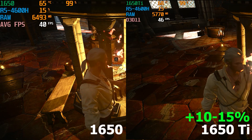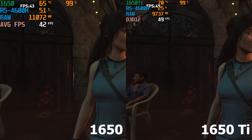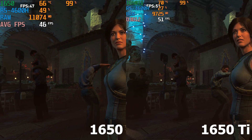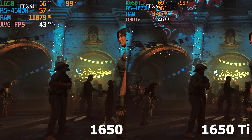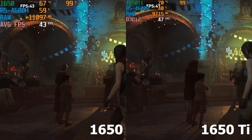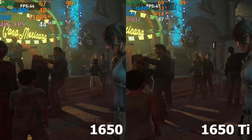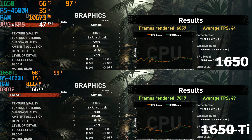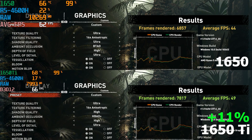The third game I tested was Shadow of the Tomb Raider, with everything turned on to max settings. The temperature stayed a couple of degrees higher as well, but this was expected given the 1650 Ti draws 5W more power and thus releases more heat. Shadow of the Tomb Raider has a built-in benchmark, and it scored 49 FPS for the 1650 Ti versus 44 FPS for the 1650, which translates into an 11% performance gain for the 1650 Ti.